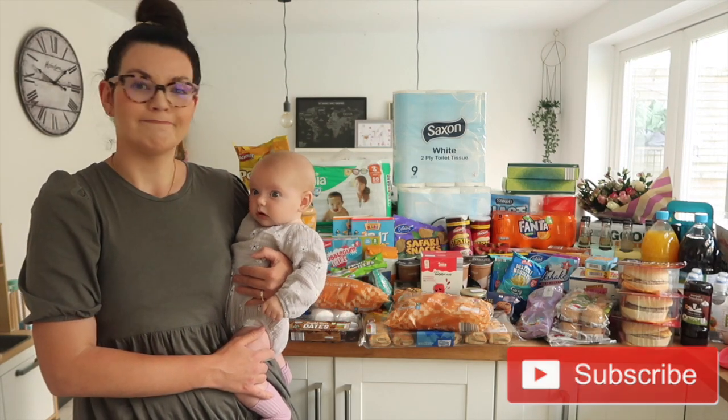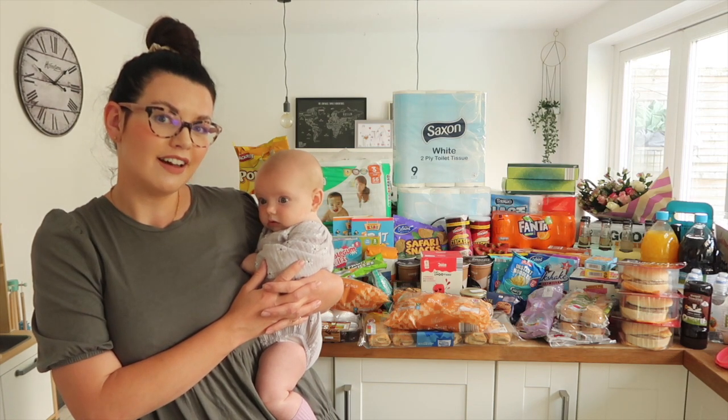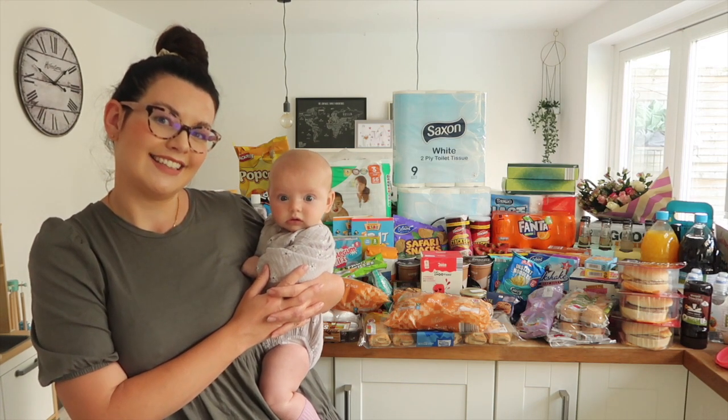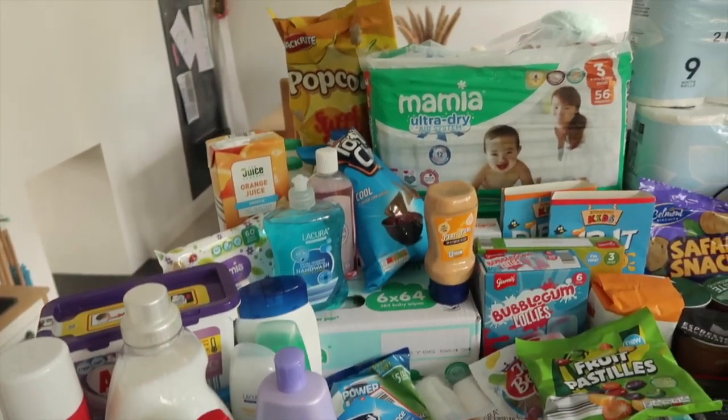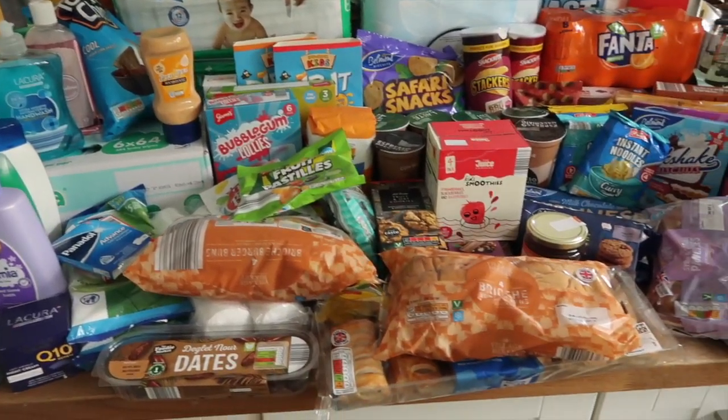If you like this video then please give it a thumbs up, and if you enjoyed it please do subscribe to my channel — I would love to have you join us on this journey. So this is all the food we have; it's a bit of a mammoth food haul. I spent a hundred and fifty pounds in Aldi, which is way more than I normally buy.